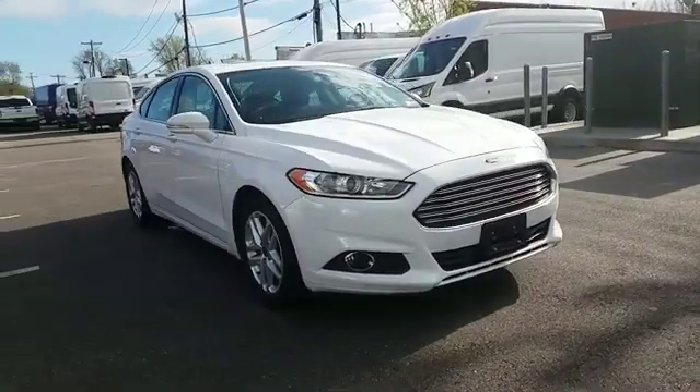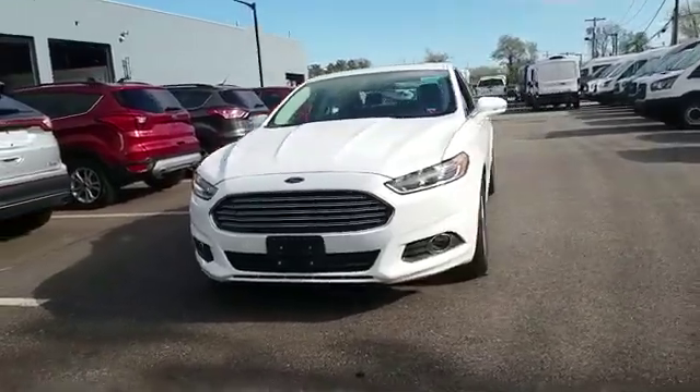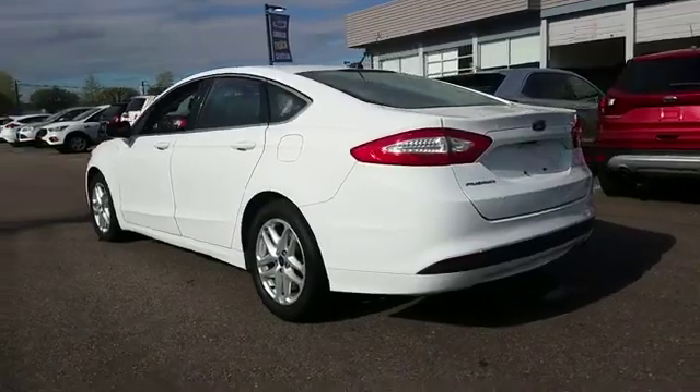2016 Ford Fusion. With less than 37,000 miles on the odometer, this sedan combines safety and comfort with style and performance.